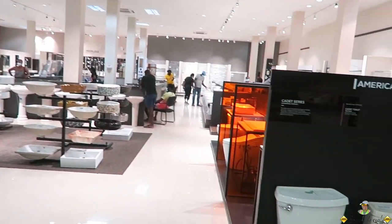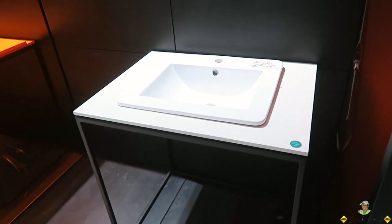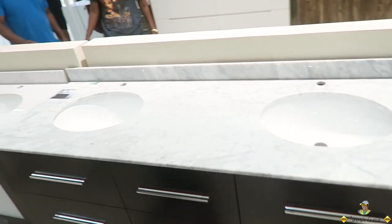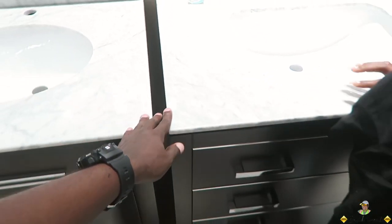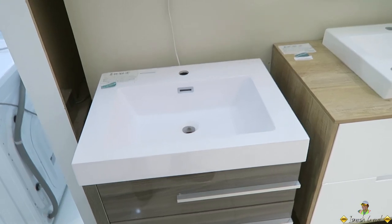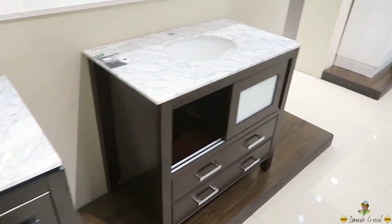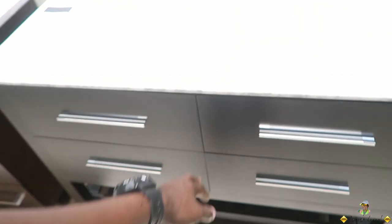We're going around the back to look at vanities. I recently purchased a vanity but could only find a used one — that's how difficult the market is right now. I didn't want this one at 169,000 or this one at 189,000 Jamaican dollars. More inspiration for the vanities.